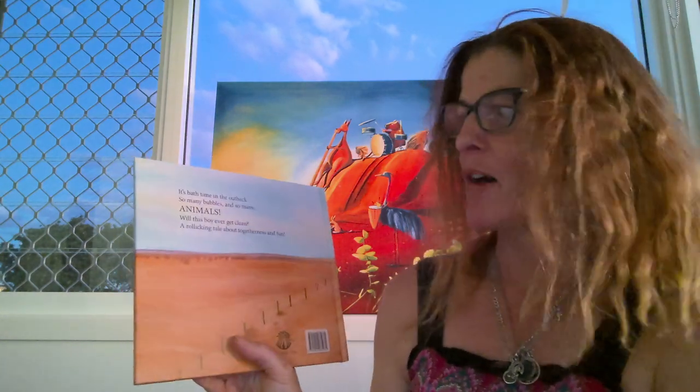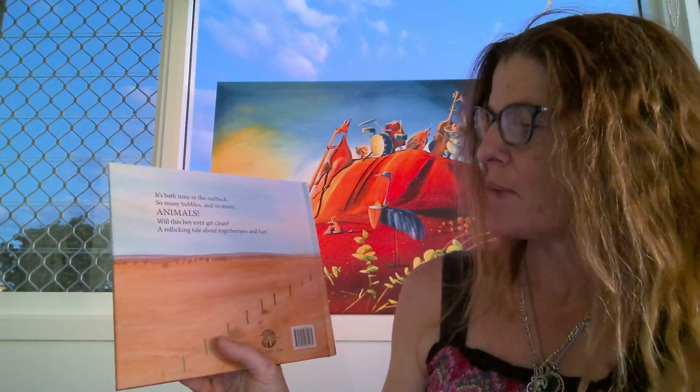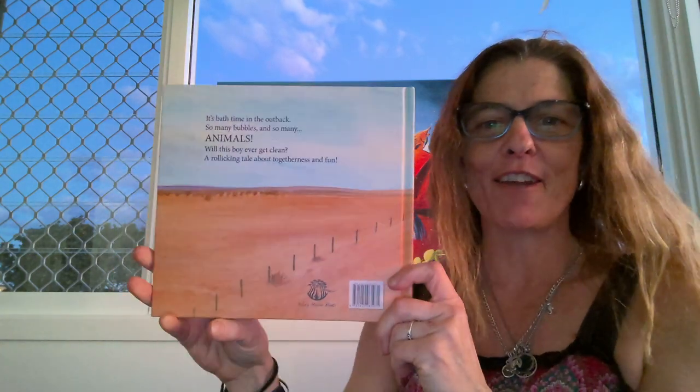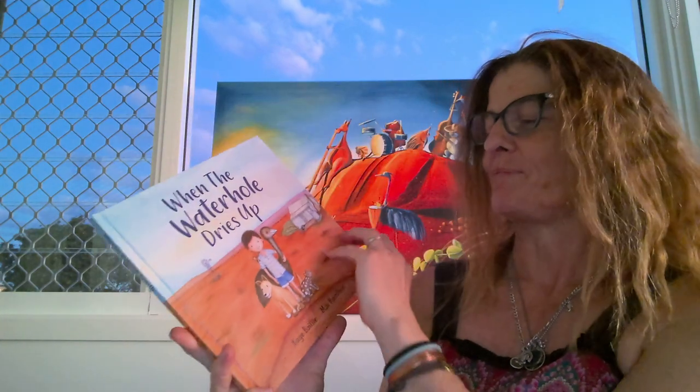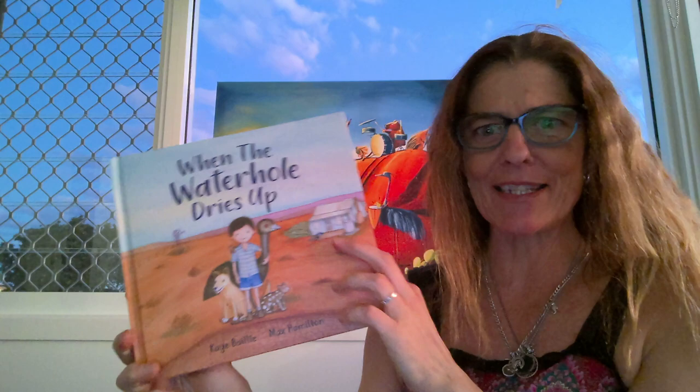Let's see what the blurb says. It's bath time in the outback. So many bubbles and so many animals. Will this boy ever get clean? A rollicking tale about togetherness and fun. Doesn't look like there's any water around, does it?